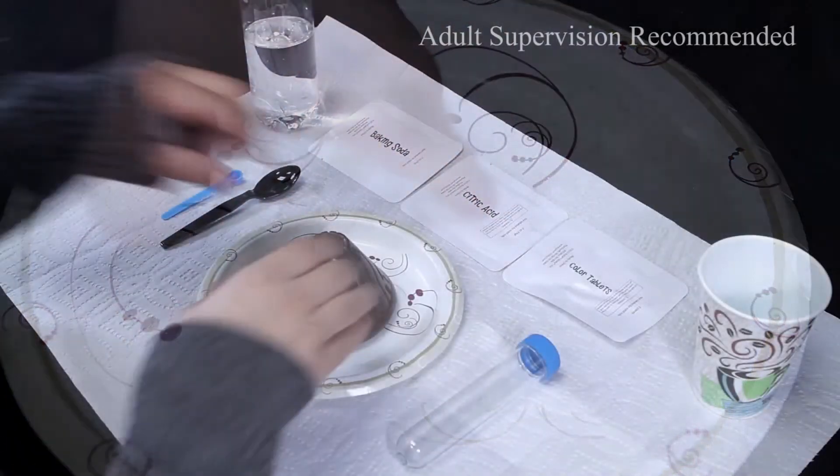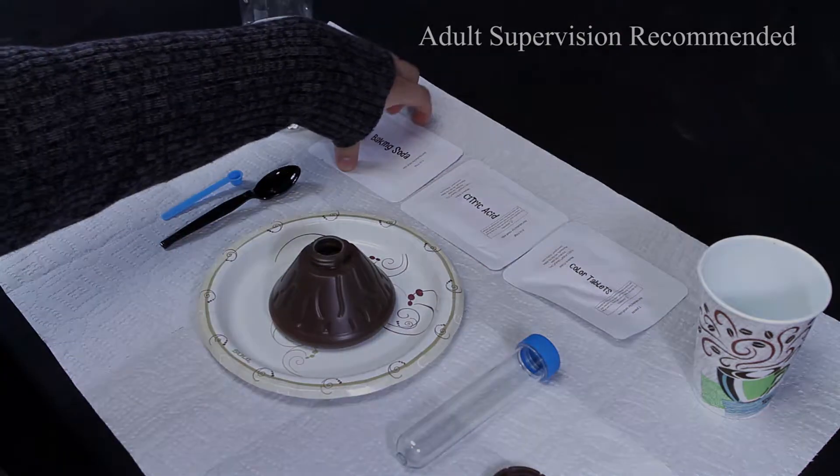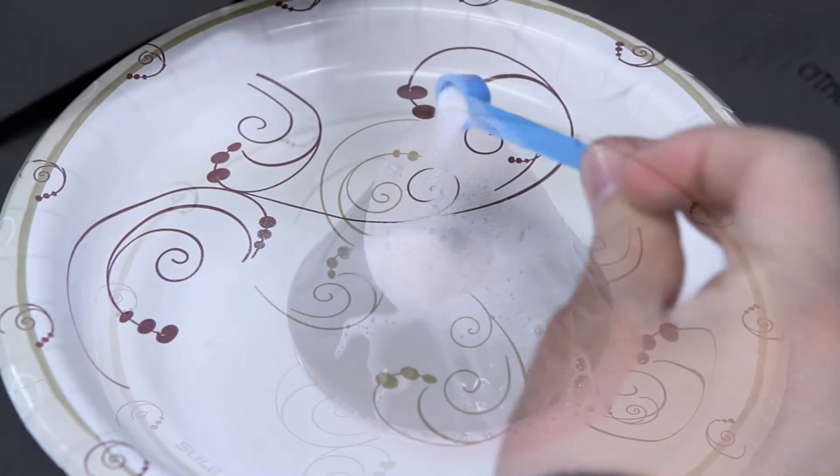Kids will learn about the most incredible forces of nature by recreating them through fun and eye-opening experiments. There are seven different wacky experiments to choose from — whip up some instant snow or erupt a volcano.